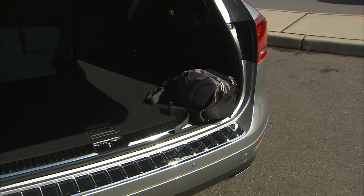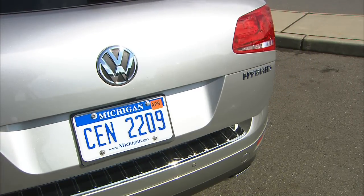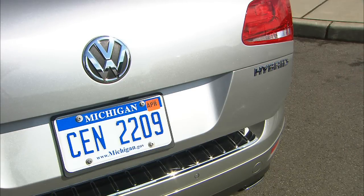Block the door and the hatch will pop open slightly. It's easy to drive off this way, allowing something like a snowboard to slide out. Ask me how I know.